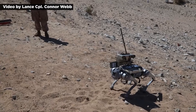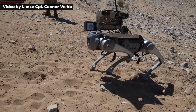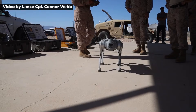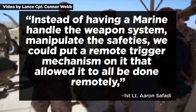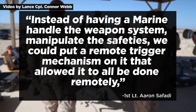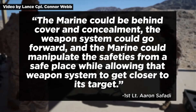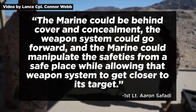The GOAT featured in the video is not necessarily the same GOAT that would be deployed on the battlefield. The version issued to Marines would likely have improved battery life, optics, and ability to maneuver over terrain, and it has the potential to carry out critical functions while keeping human personnel further from harm's way. Instead of having a Marine handle the weapon system and manipulate the safeties, a remote trigger mechanism could allow it to be done remotely. The Marine could be behind cover and concealment while the weapon system goes forward, allowing it to get closer to its target.